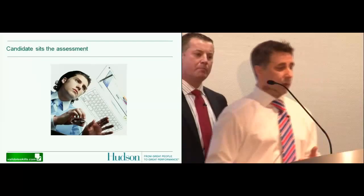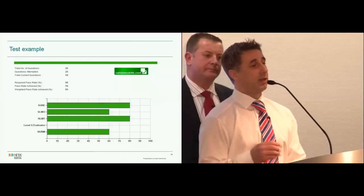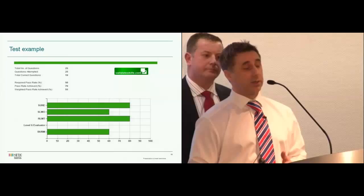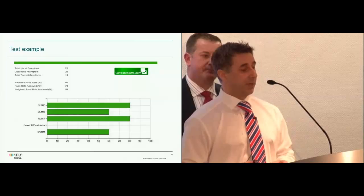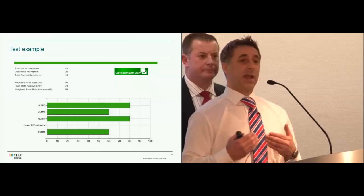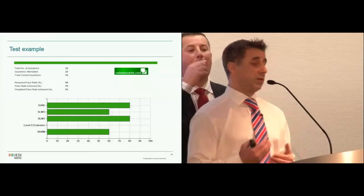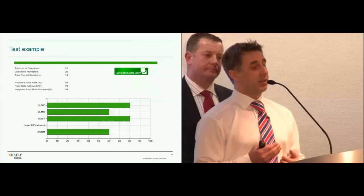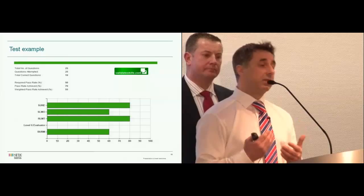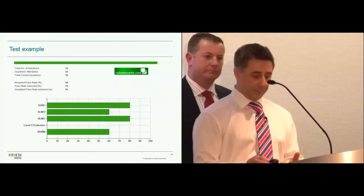Once the candidates have sat the test, we work on the analysis of the results. This slide shows indicators per code — we can tell how well the candidate did within each code. We deliberately include level six evaluator questions to make sure candidates are operating at that particular level, and we weight those questions accordingly. This particular candidate didn't answer the most appropriate answers within the question banks, but their weighted pass rate was 55%, so they got within the range we needed. They're not totally failing on the evaluation of that level — they're just not answering that correct question.